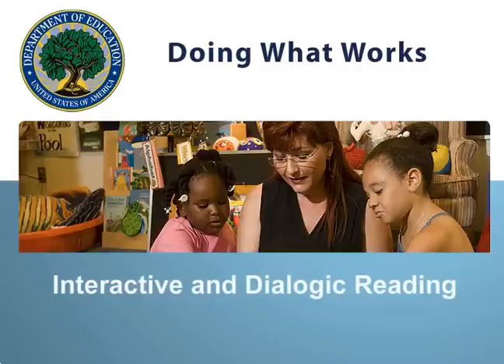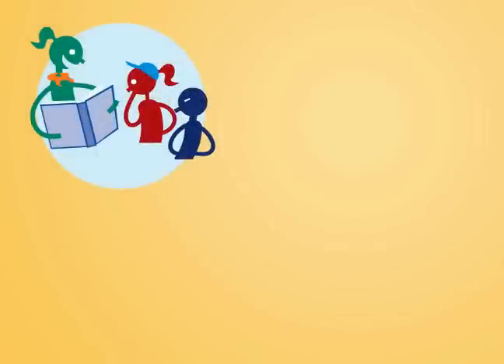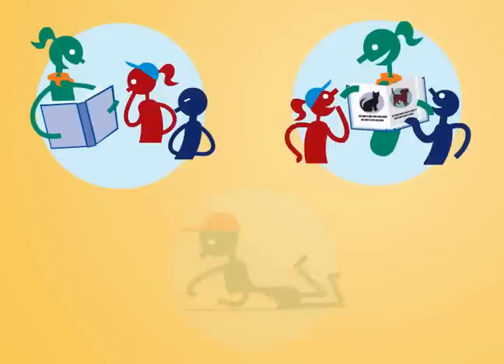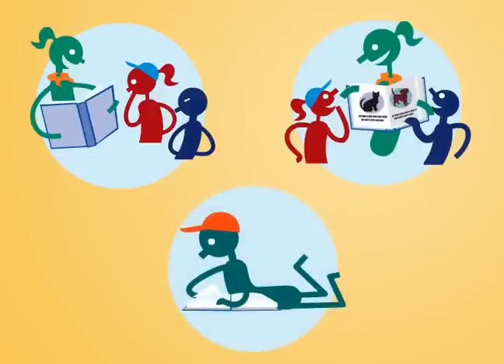Welcome to the overview on the use of interactive and dialogic reading in preschool. Walk into any preschool classroom and you'll see teachers reading stories to children. Though the untrained eye may not spot it, when it comes to building good literacy skills, there's often a world of difference between one reading session and another.